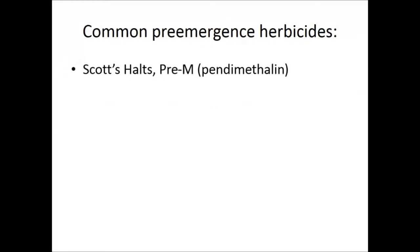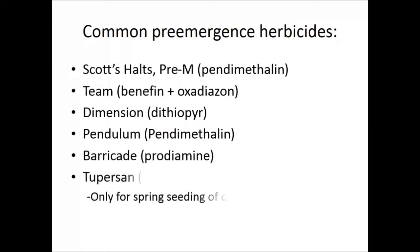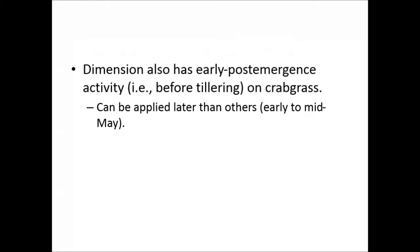Common pre-emergent herbicides include Pre-M, Dimension (the best option), Pendimethalin, and Barricade. Dimension is superior because it can kill weeds up to the three-leaf stage, so if you miss the timing slightly, you're still covered. Barricade and Dimension provide season-long coverage at full rate. Tupersan (2%) is weak but unique in that it can be used at the time of turf seeding without harming turf seeds, though it requires reapplication every four to six weeks.